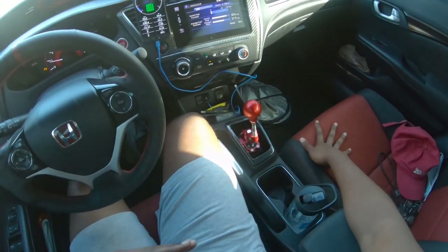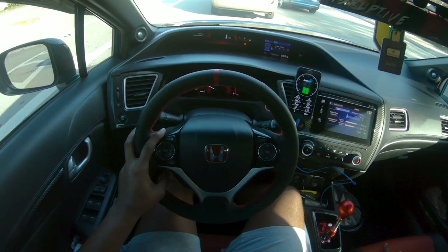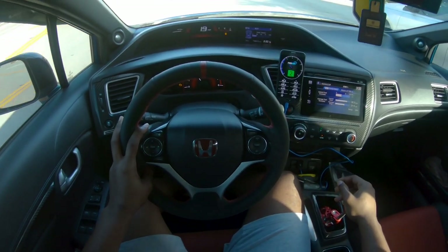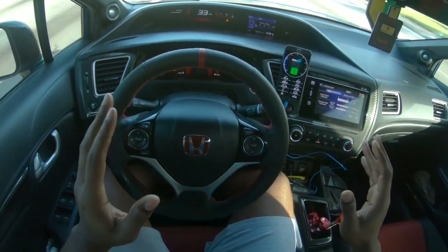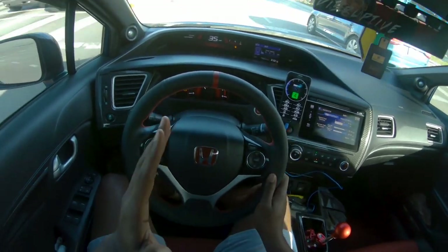Another thing I love about this car is the shifter — the transmission is buttery smooth and so crispy getting into gears. If you've ever driven an old car where the gears are far apart, on Honda transmissions from what I've experienced, the gears are very close to each other.